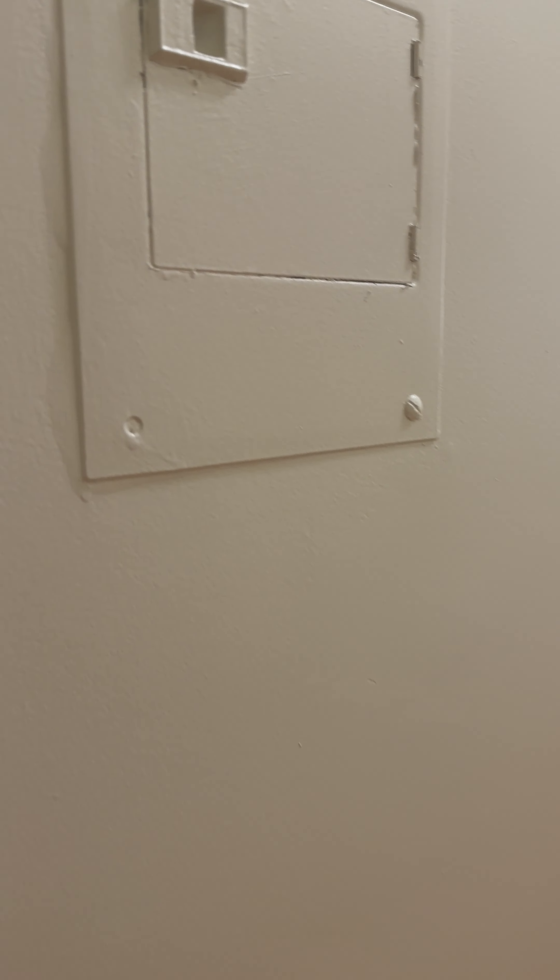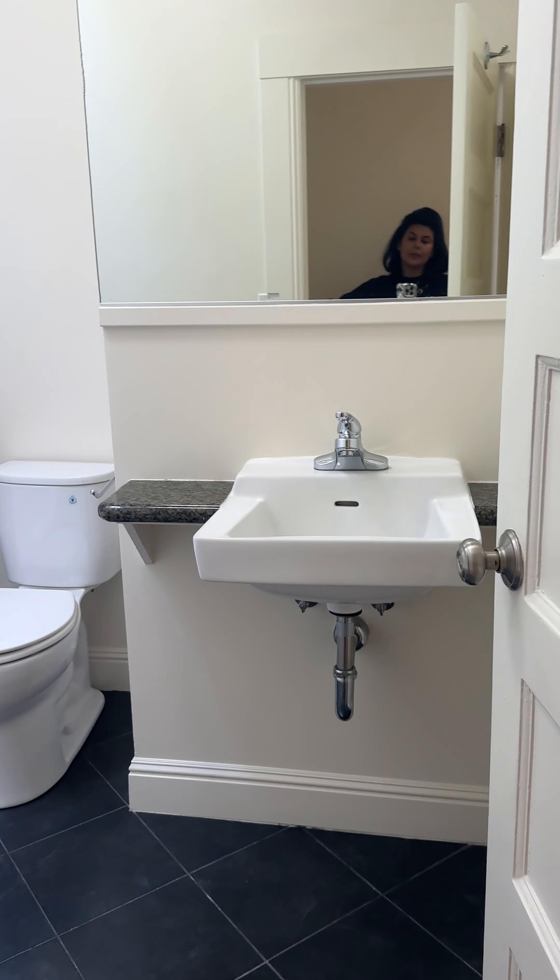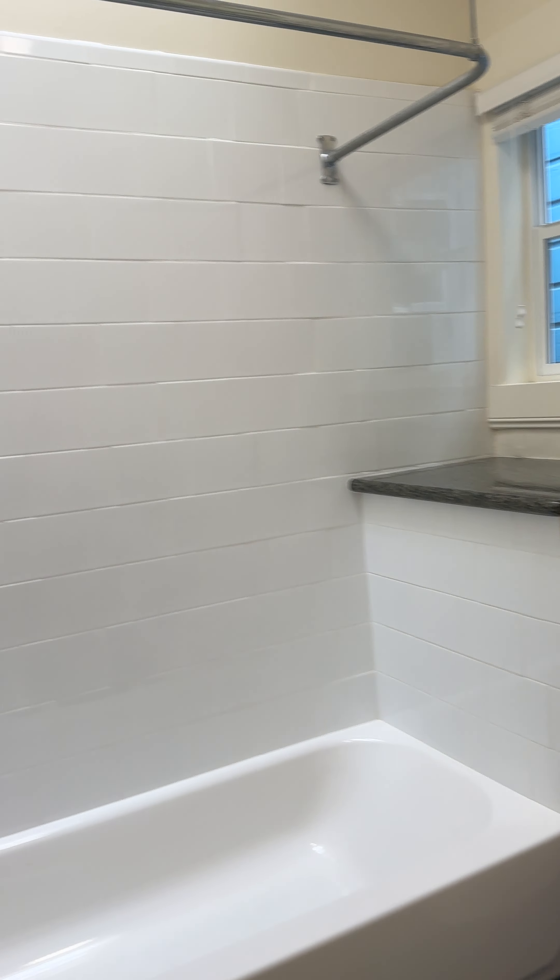This is 1431 Alphanus, unit number 5. As you look in, there is a bathroom.